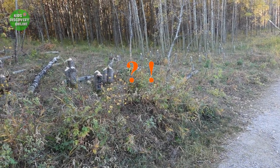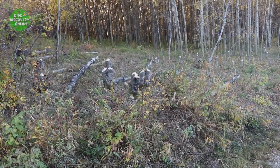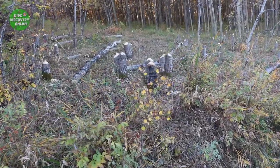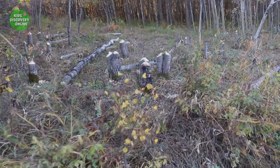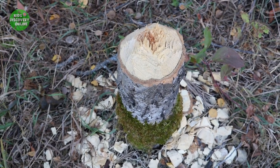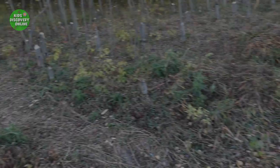Oh no! Who did this? So many trees were cut down! That is unbelievable! It looks like the tree was chopped by a chisel tool. Let's check if we can find any clue.